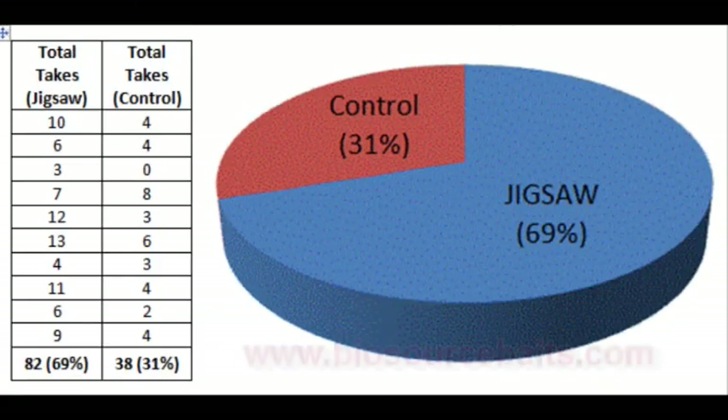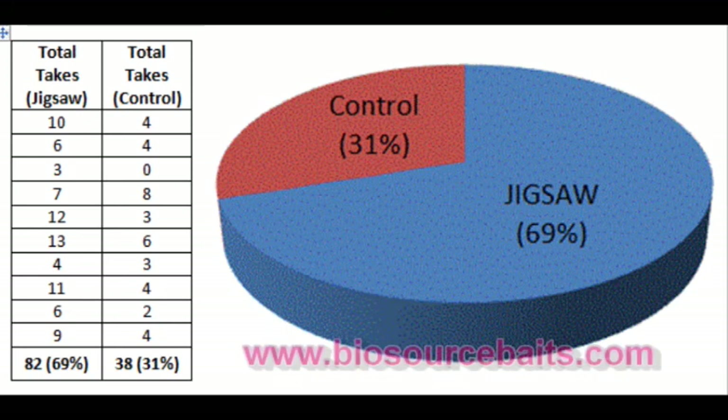The obvious question of course is, does this all translate over to a fishing situation? The answer is a resounding yes. As shown by the pie chart, which illustrates results recorded by Sparshot College in the UK, Jigsaw baits outfished others by at least a factor of two to one.